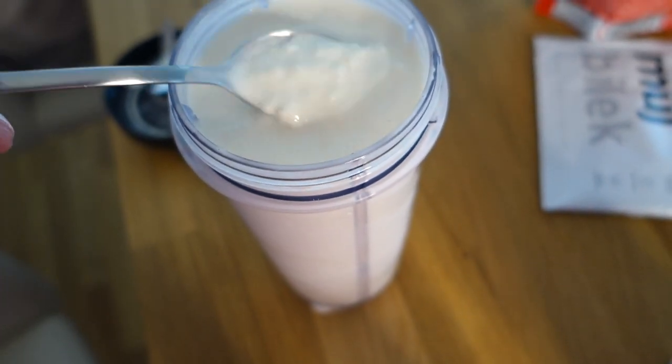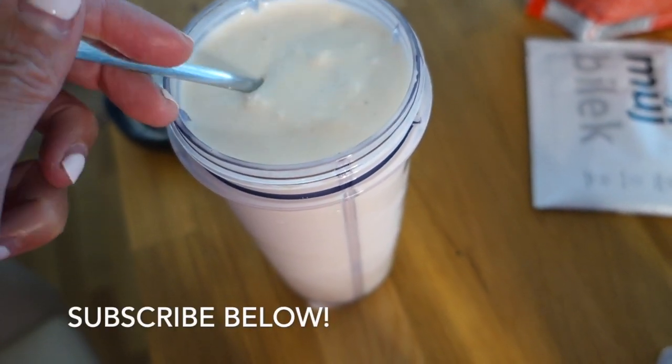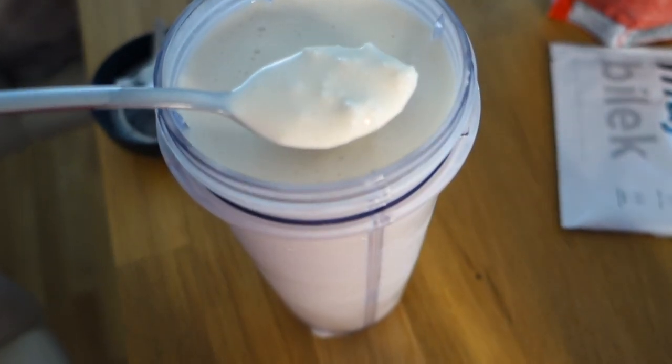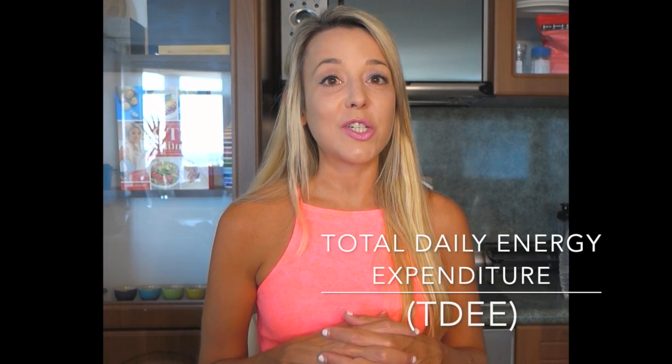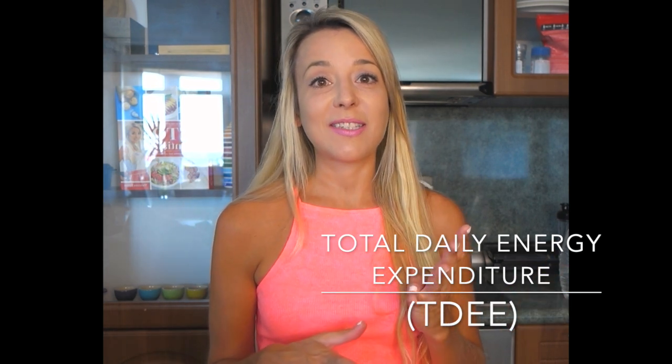To start off, let's talk about the metabolism. Basically, our metabolism is a sum of all the different chemical reactions that happen in the body, but we're going to talk specifically about our TDEE — the total daily energy expenditure equation — and it's made up of four different things.